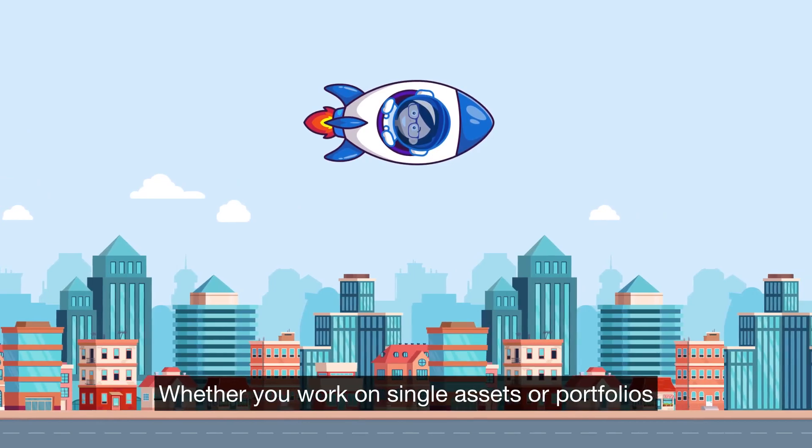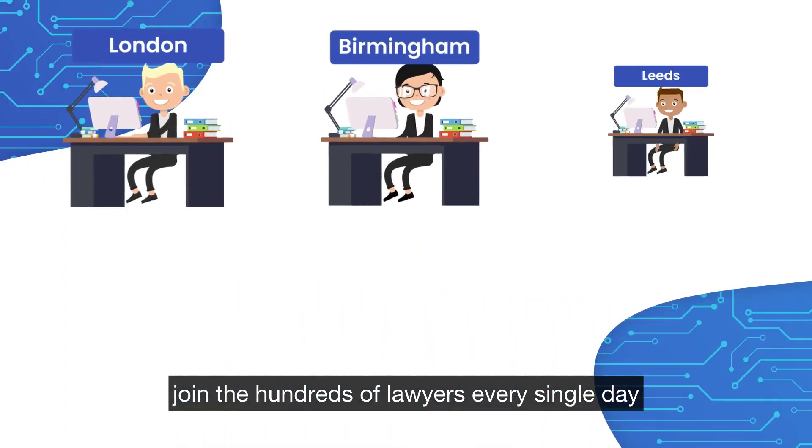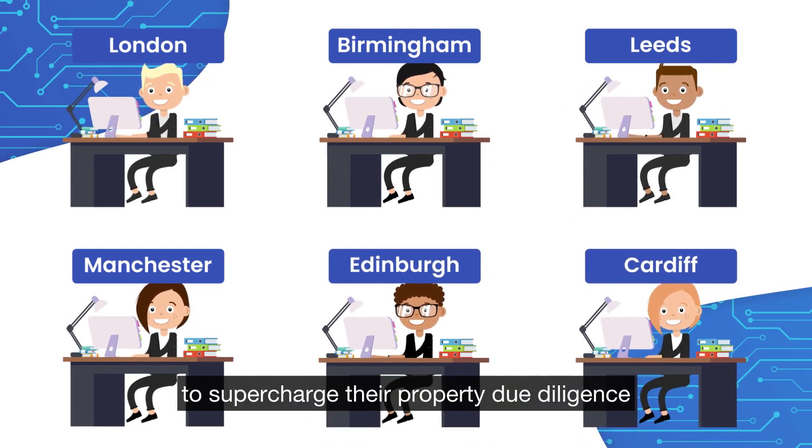Whether you work on single assets or portfolios, residential or commercial properties, join the hundreds of lawyers every single day using Avail Title to supercharge their property due diligence.